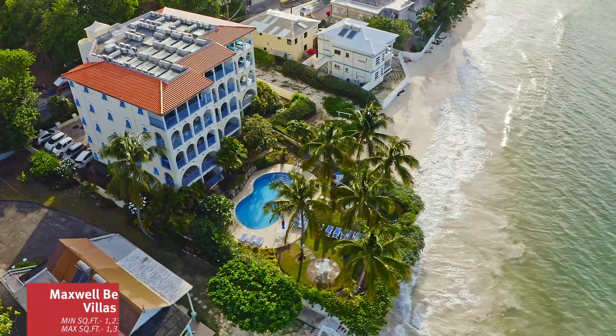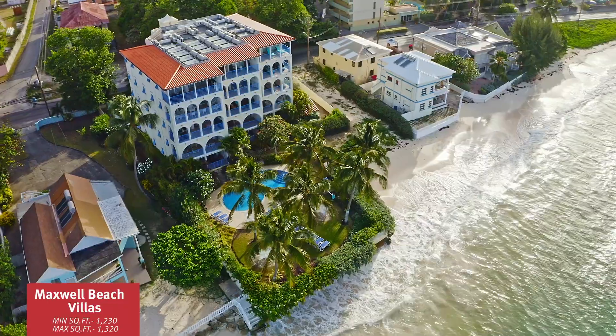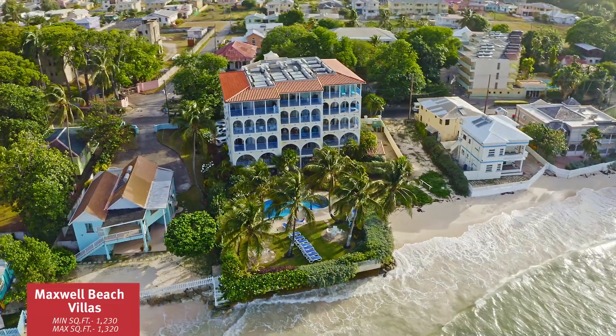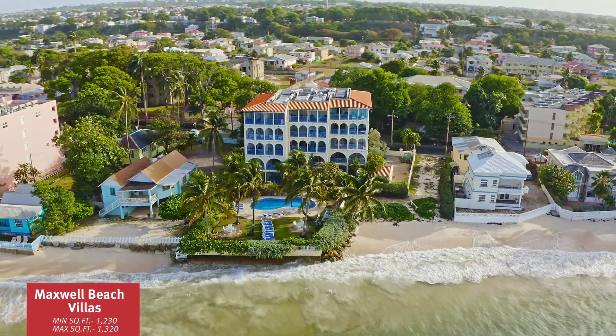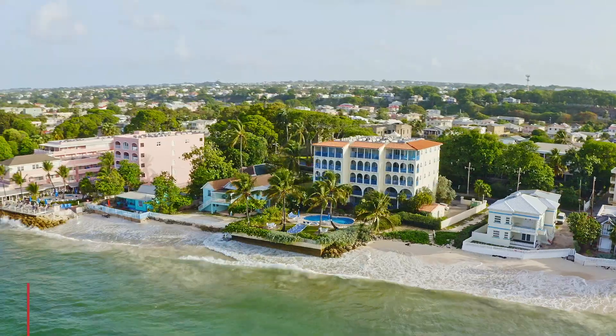Maxwell Beach Village was built in 2007 and offers 15 two-bedroom units. There's been a recent flurry of interest in this development with two units just being agreed for sale. The last list prices were between US $465 and $500 per square foot.